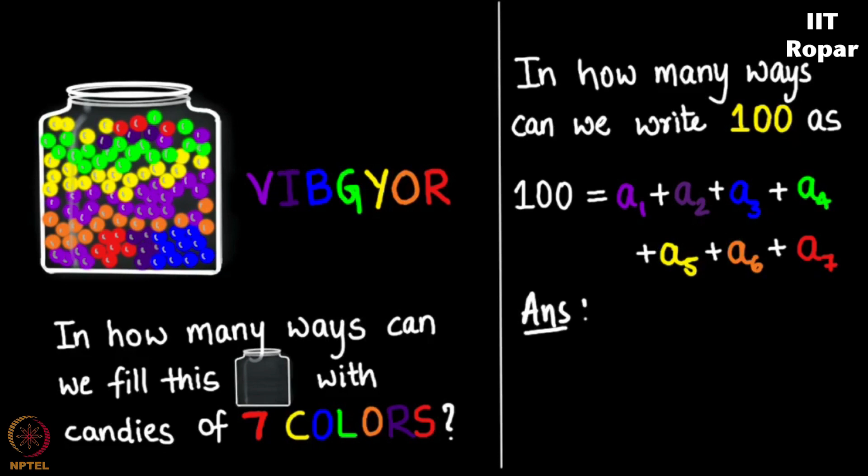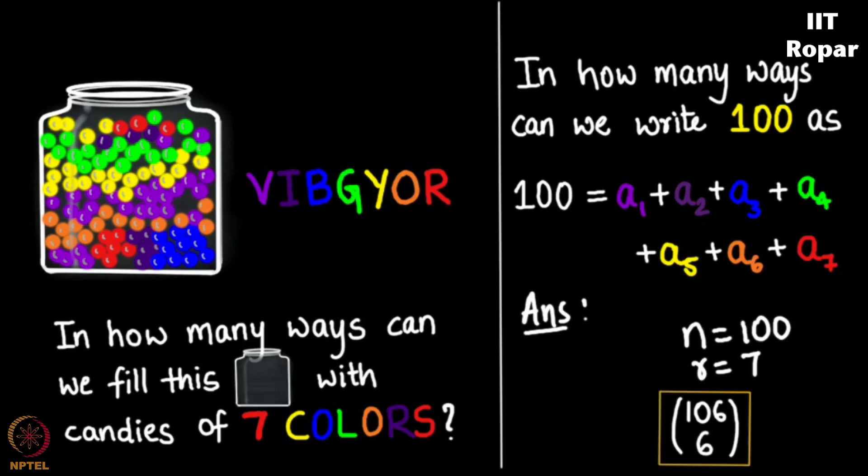My advice: do not always look at the formula — try to solve it without the formula and get used to it intuitively. So what will be the answer? We have 106 slots and 6 placeholders — 6 vertical sticks. In how many ways can you place 6 vertical sticks in 106 slots? That gives N equals 100, R equals 7, so N plus R minus 1 equals 106, choose 6. And there we are — that's the answer.